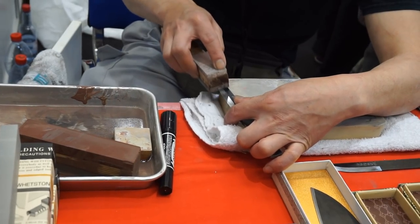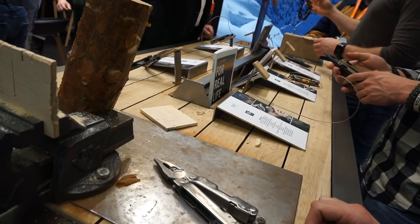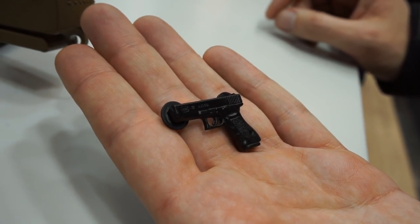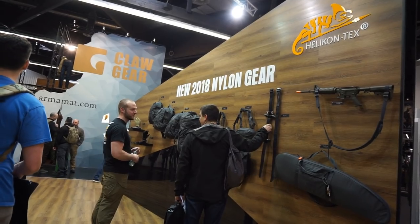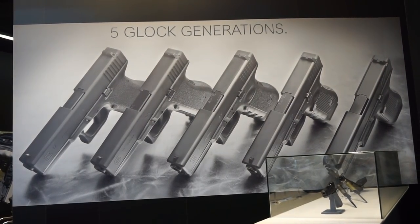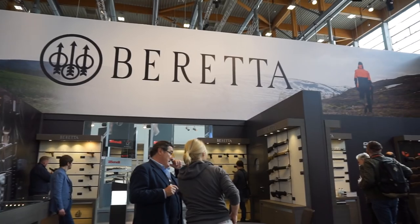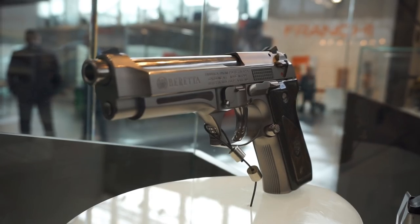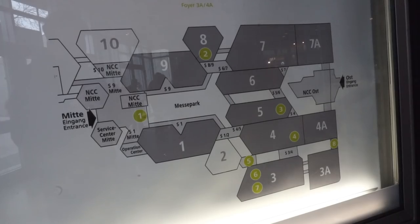Aquí hay desde caza, desde equipamiento militar, desde armas reales, navajas, linternas, calzado, quizás de todo. ¿Qué he visto de diferencia con respecto al año pasado? La verdad es que no mucho. Han centrado casi todo lo del airsoft en estos dos pabellones. No he visto mucha diferencia, salvo las modelos que están ahí en los stands, que están bastante más buenas las de este año que las del año pasado. Es bueno saberlo.